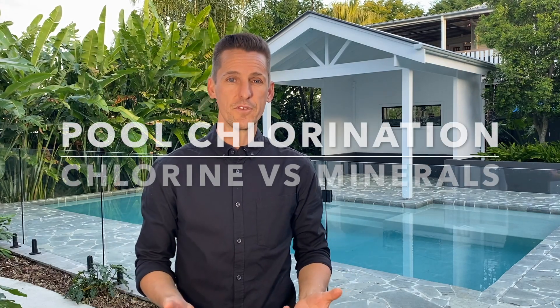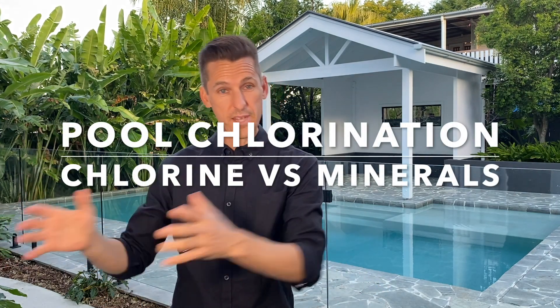When it comes to chlorination for your pool, we've really only got two options: liquid chlorine or minerals. Liquid chlorine you get in bottles and pour into the pool.